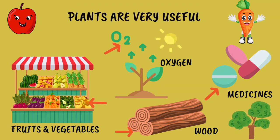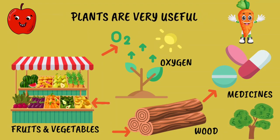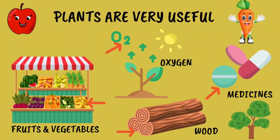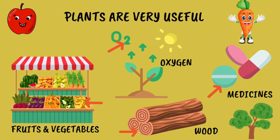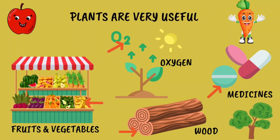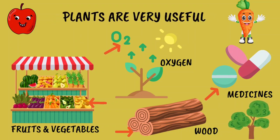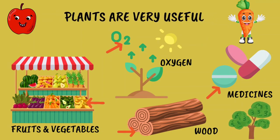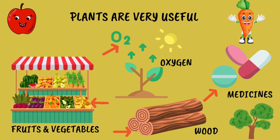Wood comes from trees and we use it to build houses, make furniture and so many other things. It's strong and versatile. Plants can even give us medicine — some plants have special properties that help us feel better when we are not well.